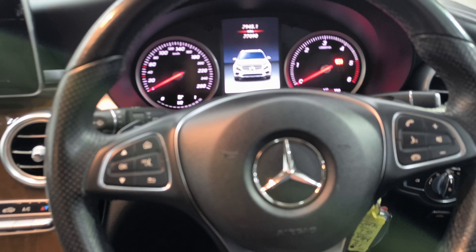You have your drive mode selection, and you have media, Bluetooth, telephone connection there, and radio. Good spec in this one and very good condition throughout.